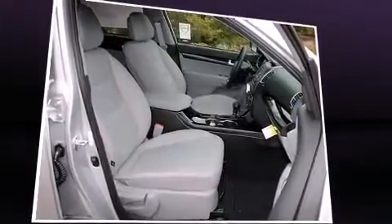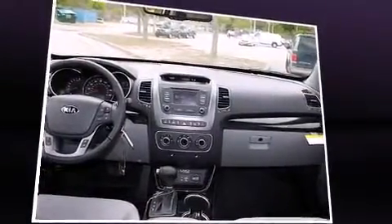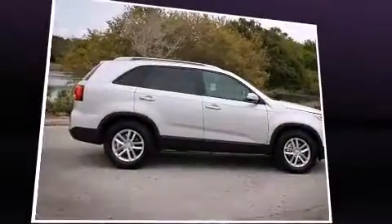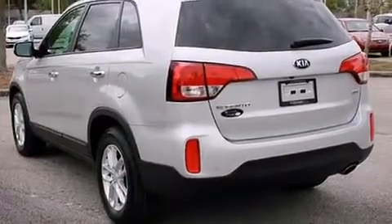A wealth of standard features mean that you no longer have to sacrifice. Such as remote keyless entry, delay off headlights, a tachometer, variably intermittent wipers, a trip computer, and much more.